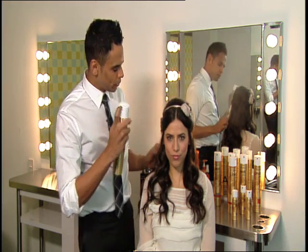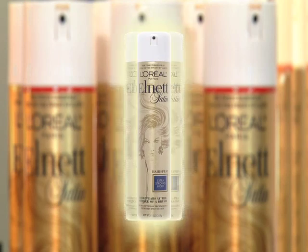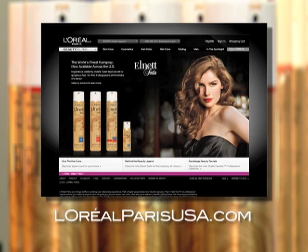To hold all these beautiful royal styles in place, I'm using L'Oreal's L-Net Satin Hairspray, which is a cult favorite, and up until recently it was only available in Europe. It's available to everyone now at your local drugstore. For more information, check out LOrealParisUSA.com.